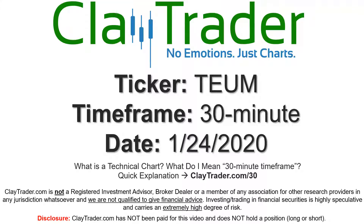Hey, it's Clay, and this will be a video chart on ticker symbol TEUM. We will take a look at the 30-minute time frame. If you're not sure what I mean by 30-minute, I do offer an explanation video at that link, so if you go there, I'll explain in detail.